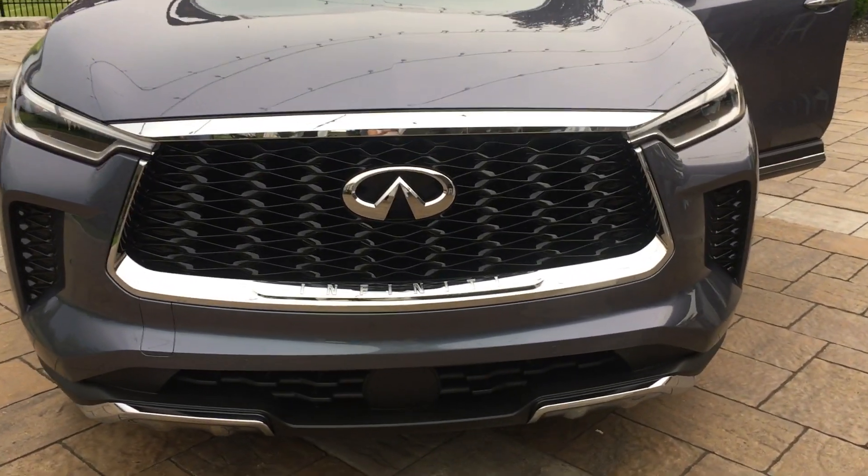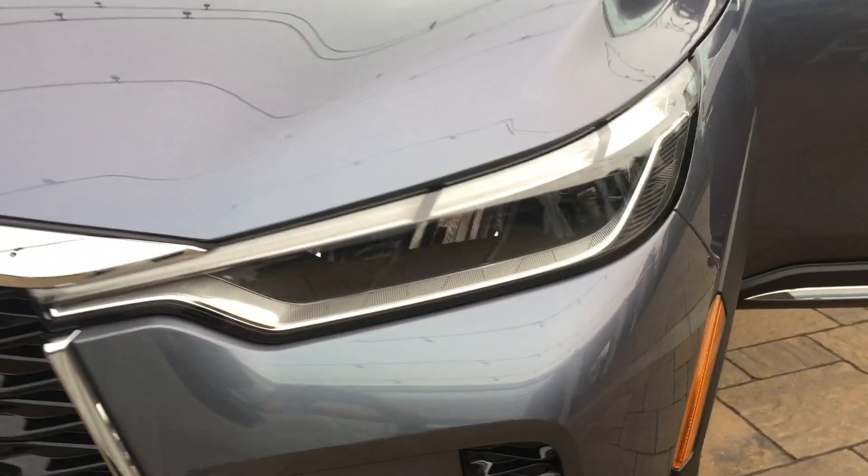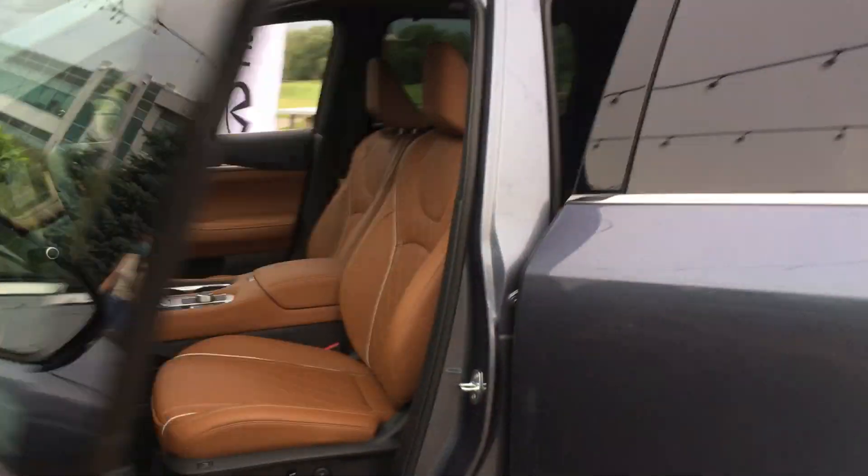You'll notice it gets some major design changes. It has piano key lighting in the front. It gets this really cool blue-gray color, which is exclusive to the QX60.